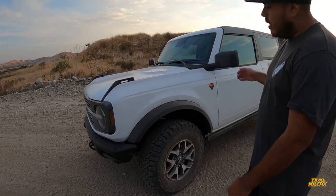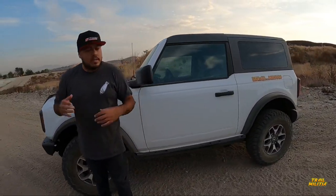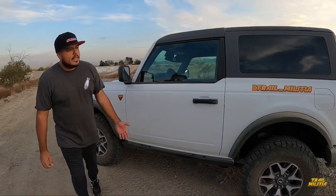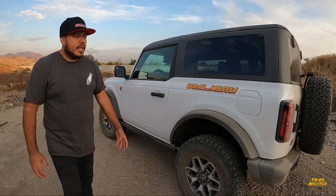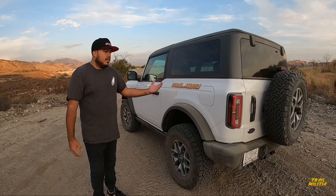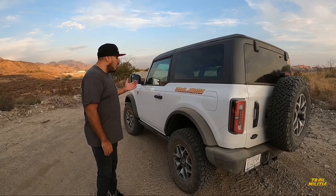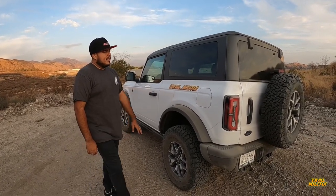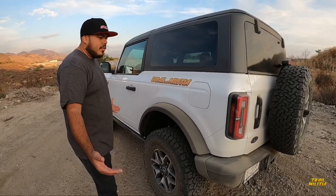One question I get asked a lot is how did I get it. Basically, as soon as the reservation opened — Ford had a thing on ABC and the reservation system went live that night — I was literally within seconds able to pre-order it. I also think if you ordered a two-door you're getting a lot luckier than the four-door guys, because they're having problems with the roof on the four-door.